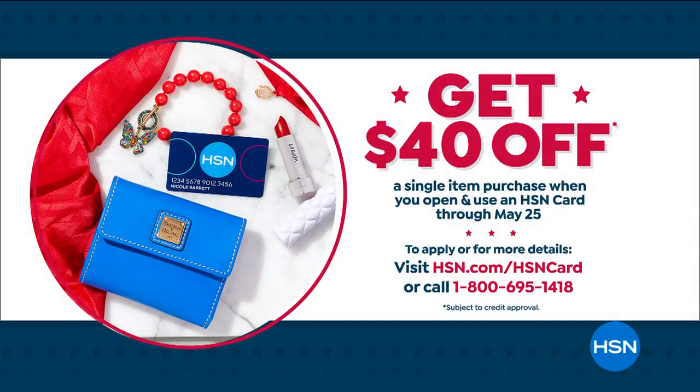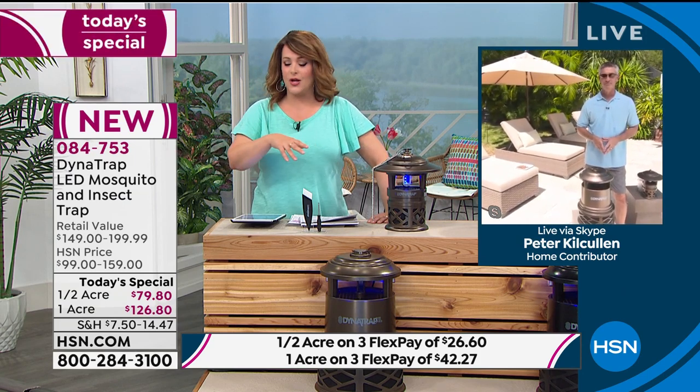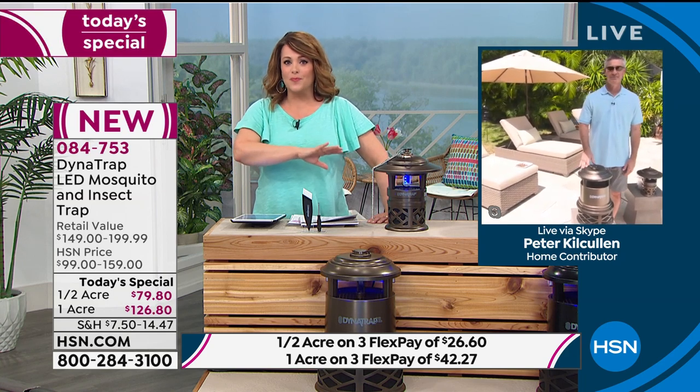We have a special offer: if you sign up for the HSN credit card and get approved today — in honor of Memorial Day weekend — you'll get 40% off your first purchase with your new HSN card. So you can take another 40% off this Today's Special and get it home for the most amazing deal. It's so efficient, so smart, and one less thing to worry about. The last thing you want to worry about is whether you have sprays, whether your kids are protected, whether the dog is protected.